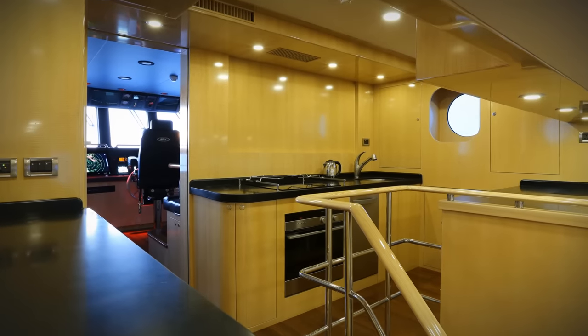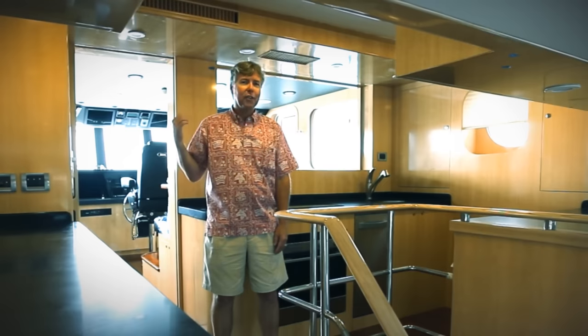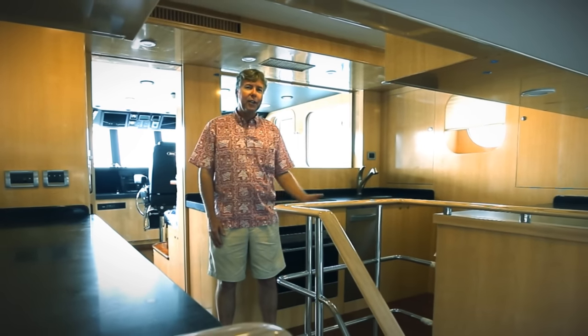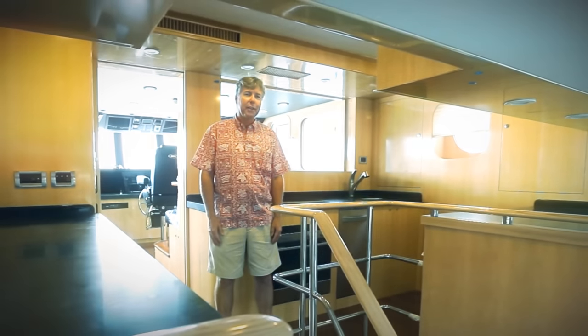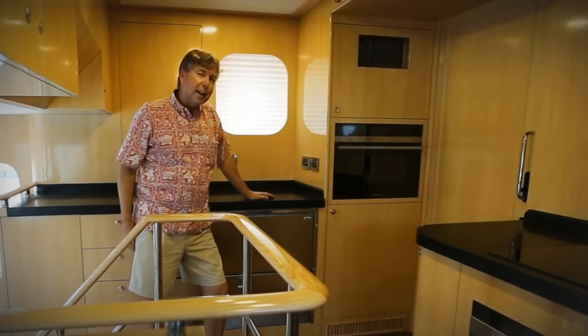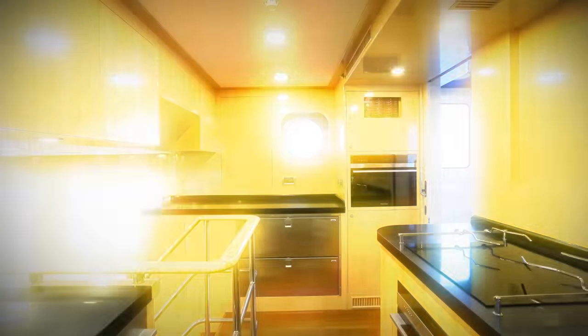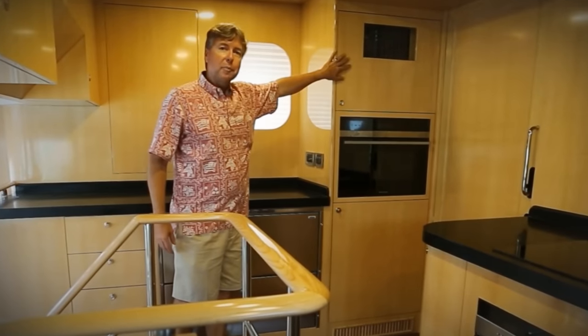With the partition down and the pocket door open, I have great access and visibility to the pilot house. I can talk to the crew on watch and easily come back to the galley. On the port side of the galley, I have two Isotherm refrigerator drawers below, a microwave convection oven, and an electric breaker panel up top.